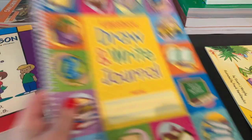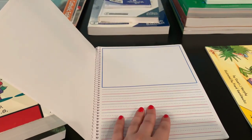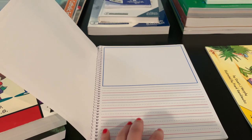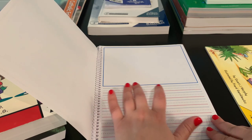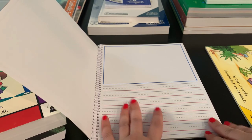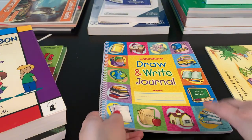I also have this Draw and Write Journal from Lakeshore Learning. It's a great little notebook because it has lines to write and also space to draw a picture. I'm going to have her do copywork — very basic sentences, like 'The cat is blue,' and maybe even starting more basic with two- or three-letter sentences, then building from there. What's great is that she can write her sentence and then draw a picture, and my kids love drawing pictures.